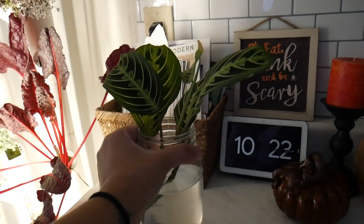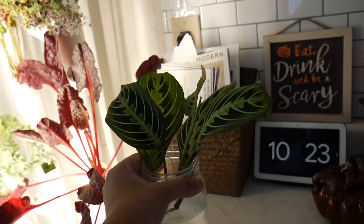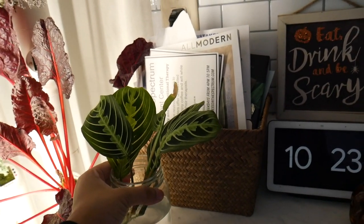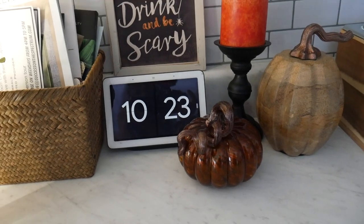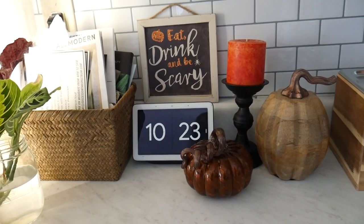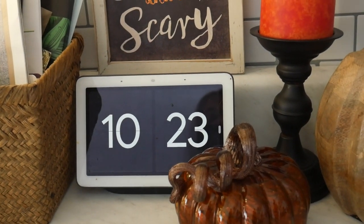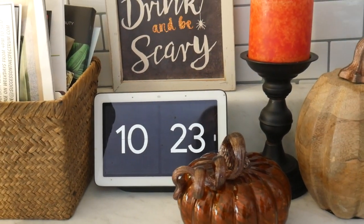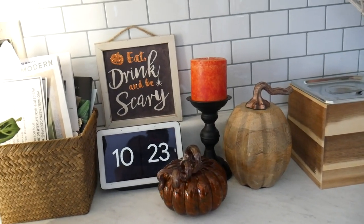This is a plant that my friend sent to me — it's a propagation and I can't wait to plant it. I've had it in water for about a week now so we'll see. And then we have my Google Home right there. What's really cool about it is that whenever the doorbell rings I can actually see who's at the door while I'm cooking in the kitchen, and I can talk to them. I have some fall decor pieces here as well.